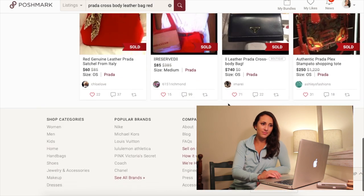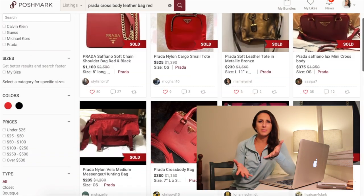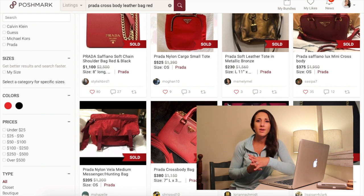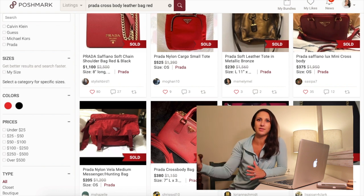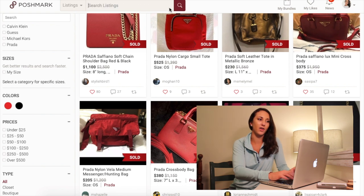So that's it for the red. And sometimes — and this is a prime example — sometimes there might be 10 on there that have sold, maybe 15, maybe 20, maybe 30, maybe 300, maybe 500. It really depends on the item. If you're going to do a pair of Tory Burch brown flats, you're going to get hundreds of comps.